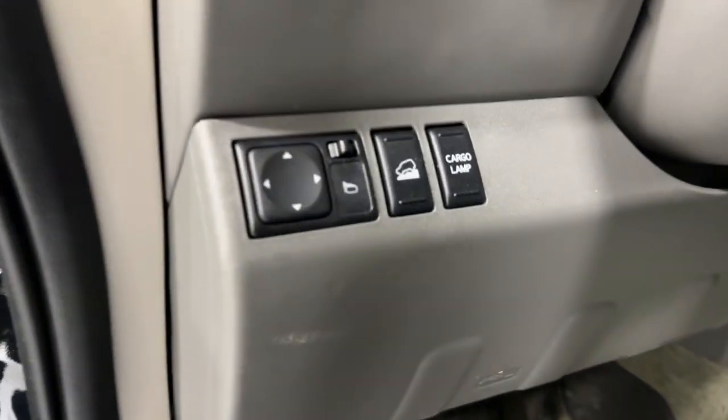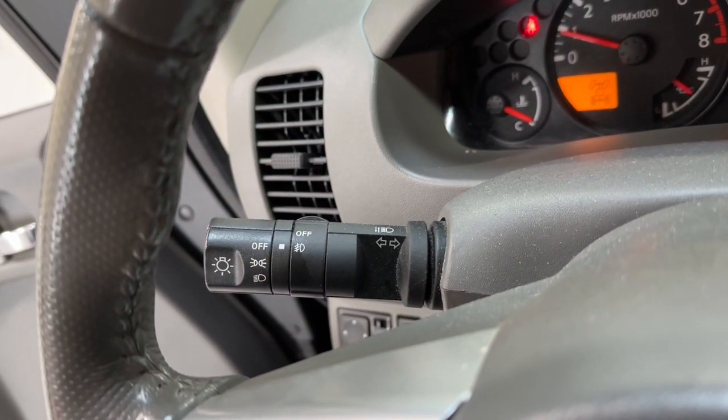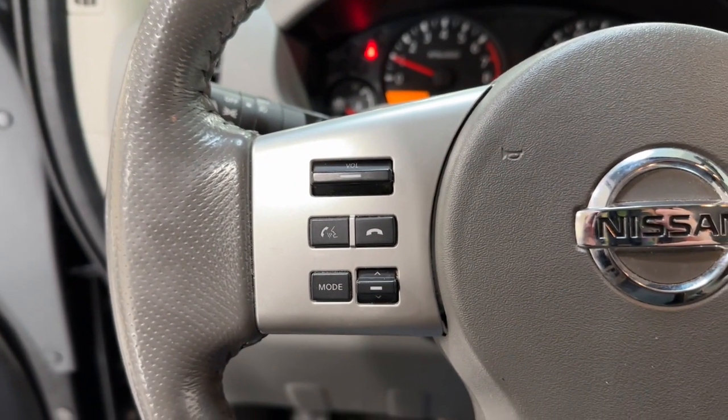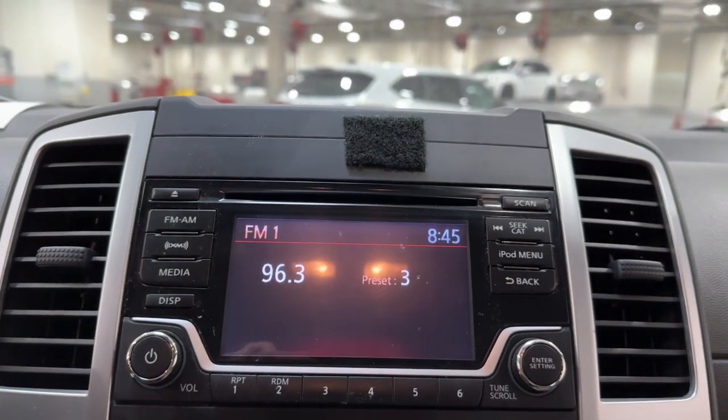These are just some of the great options this vehicle comes with: keyless entry, four-wheel drive, satellite radio, trailer hitch, aluminum wheels, steering wheel audio controls, Bluetooth connection, stability control, intermittent wipers, and pass-through rear seat.